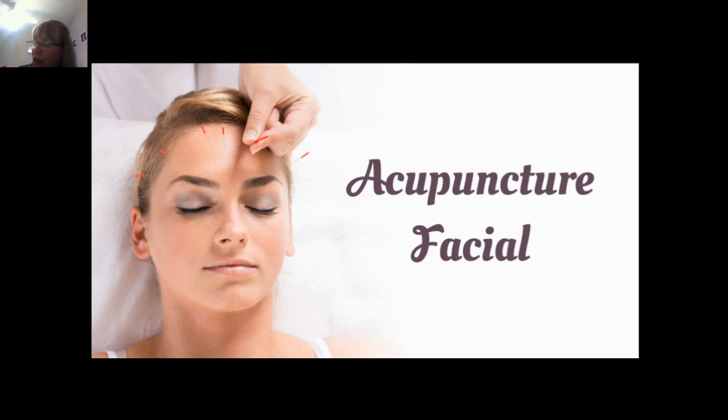And facial acupuncture, or cosmetic acupuncture. Cosmetic acupuncture is where you insert several very small needles in the face. It's intended to reduce wrinkles and stimulate the production of collagen and elastin, which helps to support your skin, giving it the underlying structure that helps to prevent sagging and wrinkling.